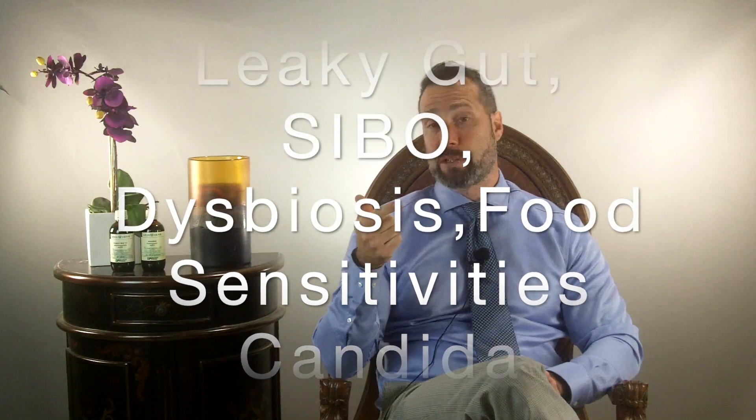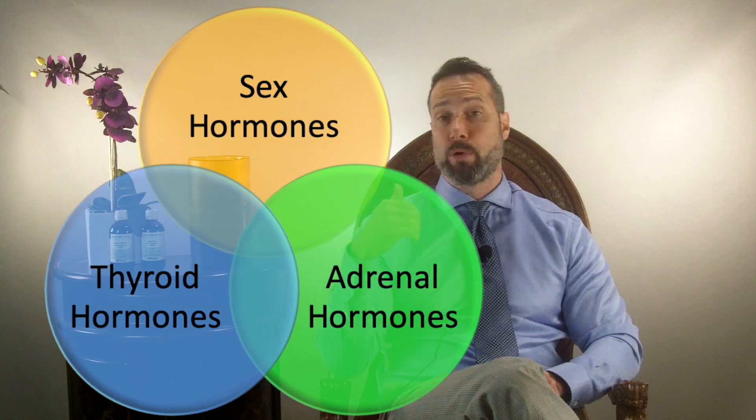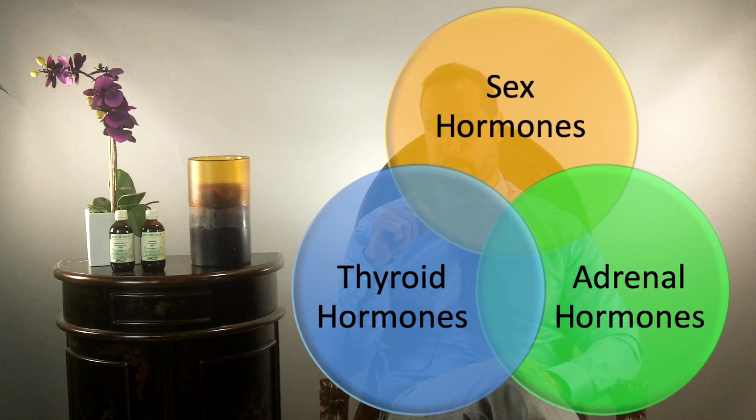Number six: fix your gut. Once the liver metabolizes estrogen, the body needs to eliminate it through bile production, which helps remove toxins and excess estrogens. Most women with estrogen dominance experience constipation, which is a major problem. Possible causes to investigate include leaky gut, small intestinal bacterial overgrowth (SIBO), gut dysbiosis, and food sensitivities. As hormones change, women also become more prone to yeast infections and Candida overgrowth. Treating the underlying cause of these digestive issues is paramount for optimal hormonal health.